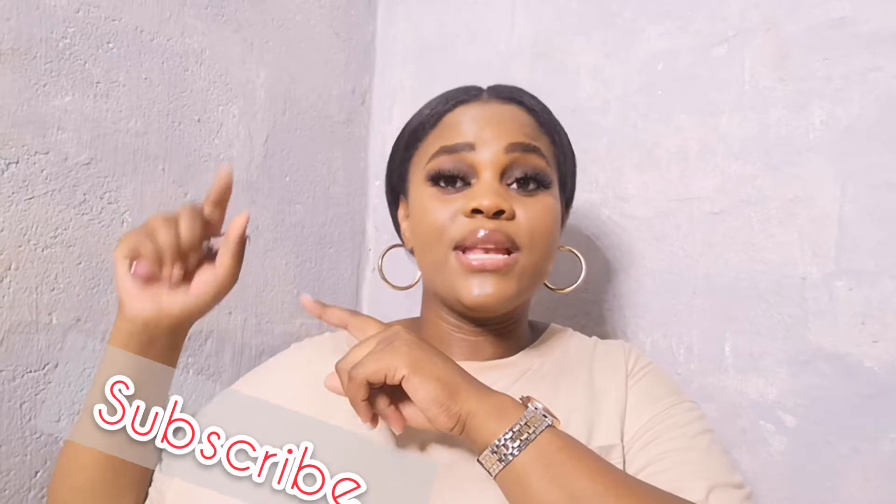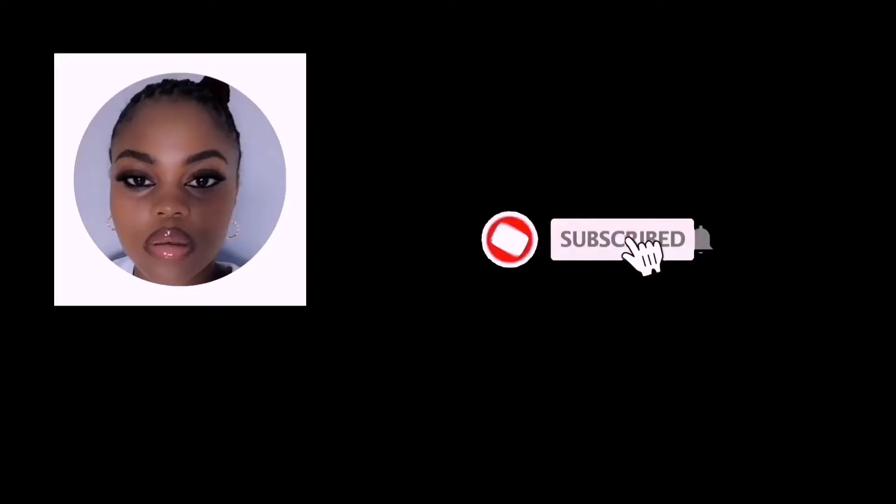Hey guys, welcome back to my YouTube channel! Today's video is playing one of the popular challenges — it's called 'What's in My Bag.' If you are new to this channel, please hit that notification button and subscribe so you join the family. And if you are a regular viewer, thanks so much for staying — I'm so grateful for supporting my channel, it means the world.